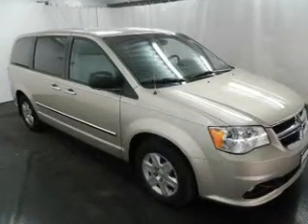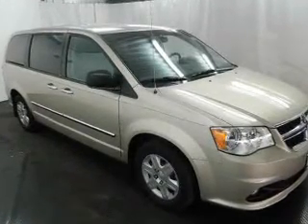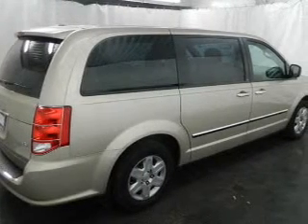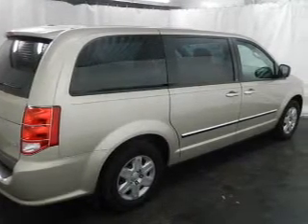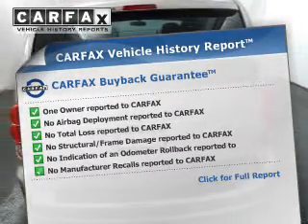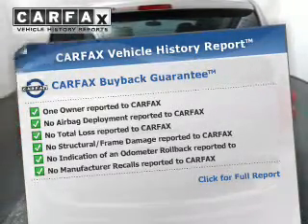The powertrain includes front wheel drive with a solid six cylinder engine connected to a smooth shifting automatic transmission. Anti-lock brakes help to bring your vehicle to a safe stop. Know the history on this ride and greatly reduce your buying risk with the included Carfax Vehicle History Report.